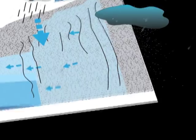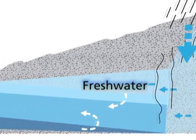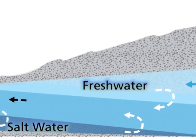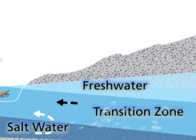Freshwater flows from inland areas, where most precipitation occurs, to coastal areas, where it emerges into springs, wetlands, and the ocean. Along the way, some of the saltwater underneath the moving freshwater lens mixes in and forms a transition zone of brackish water.